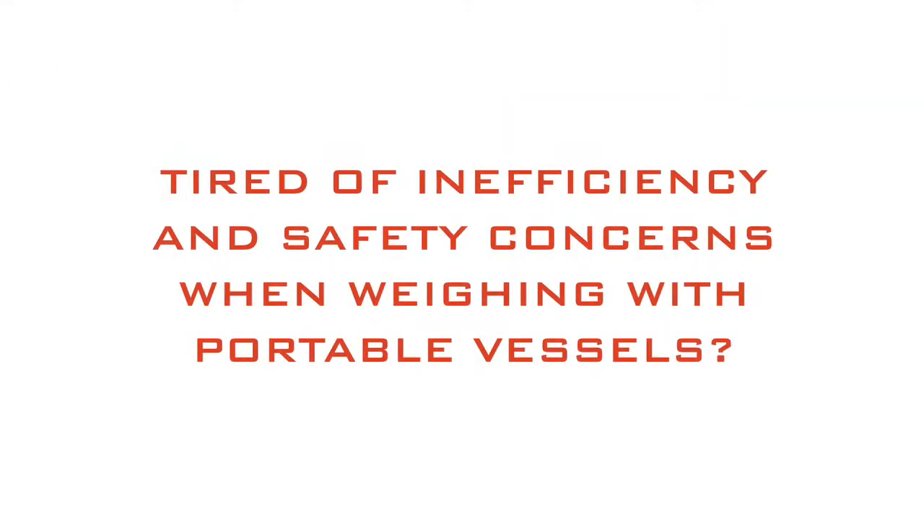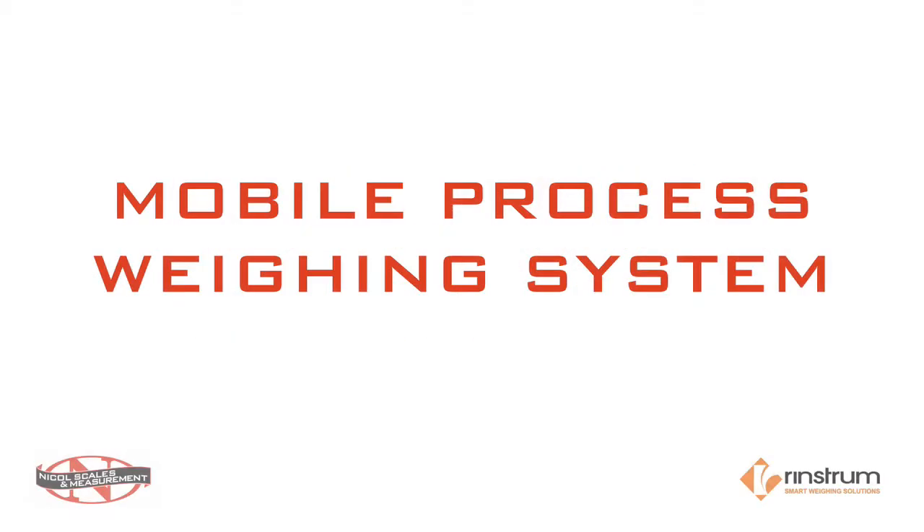Are you tired of the inefficiency and safety concerns of stationary weighing when using portable vessels? Introducing the mobile process weighing system produced by Nichols Scales and Measurement and Rennstrom. This proven technology is now used globally with hundreds of installations in multiple industries.